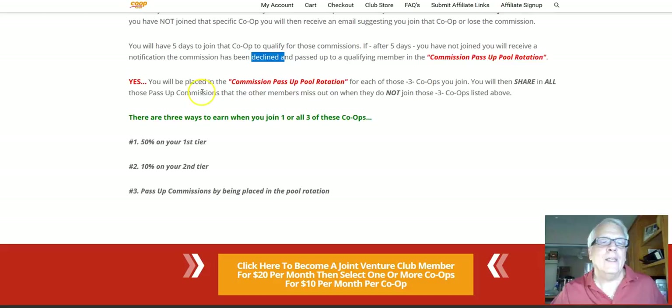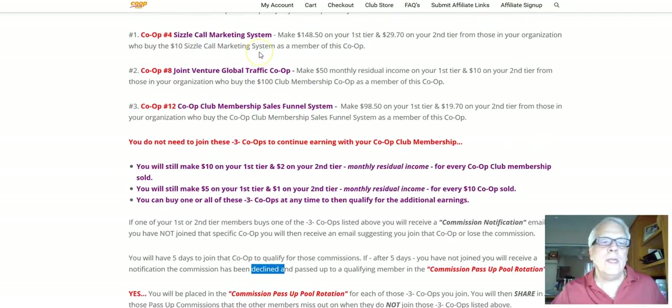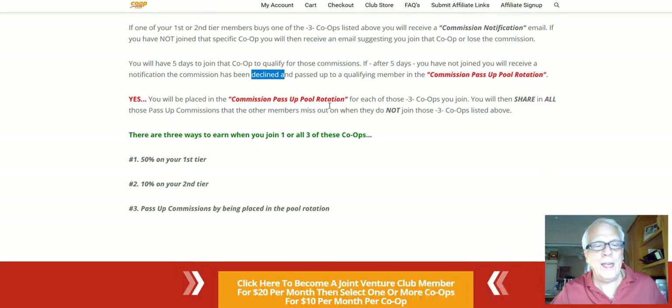That declined commission will be passed up to a qualifying member in the commission pass-up pool rotation. And yes, you will be placed in the commission pass-up pool rotation for each of these three co-ops you join. In other words, if you join just one, you're going to be placed in that one pool. You need to join all three to benefit from all three pools. But if you just decide to join number 12, you're going to be placed in that pool.